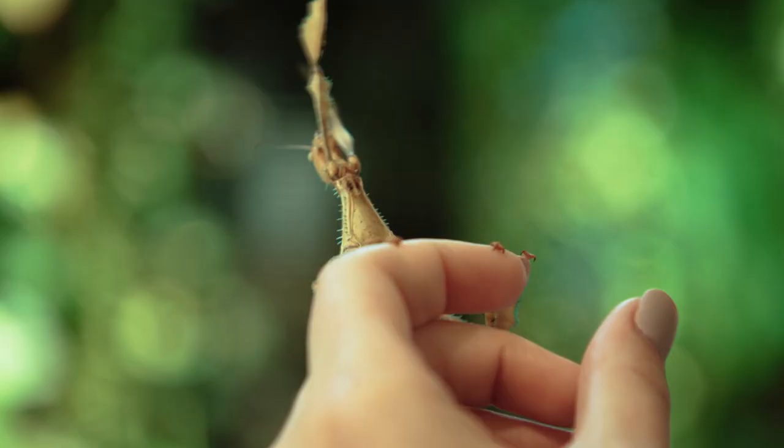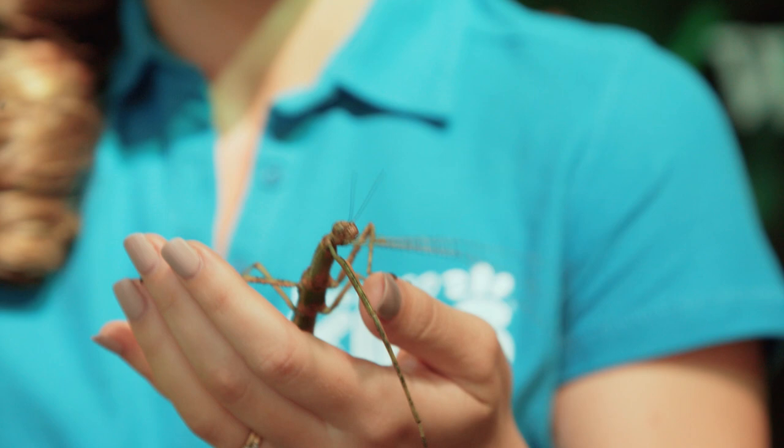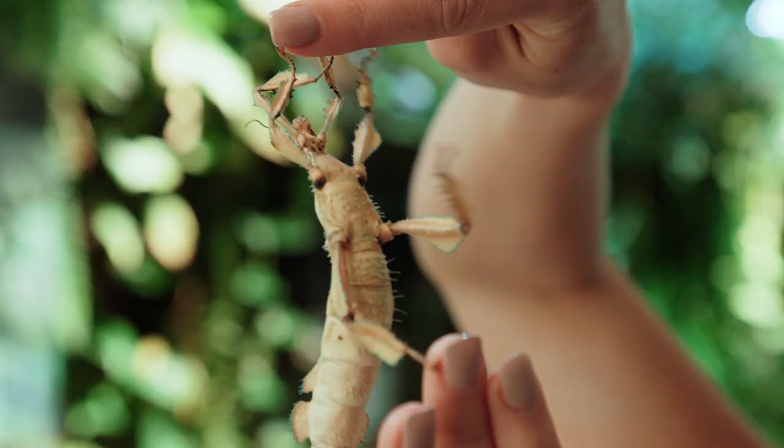And what do you think this action means? Contrary to popular belief, it's not a Friday night dance move. She's actually reaching out to locate the next branch to climb up onto — or in this case, the next finger.